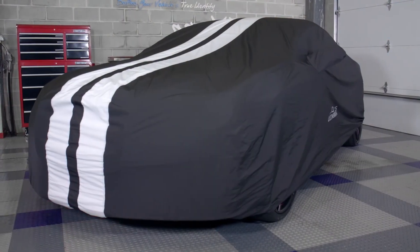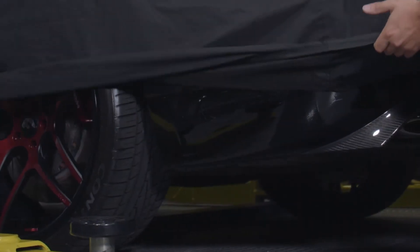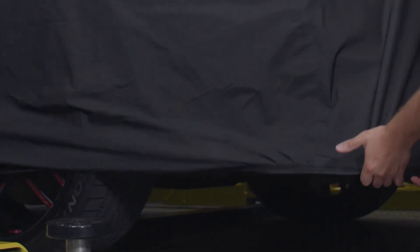That's going to wrap up this review of the Coverking Storm Proof car cover. Hopefully you realize the Storm Proof might be the perfect fit for you and your car — and if not, head over to CarID.com and check out our extensive inventory of car covers. As always, I'm Greg from CarID.com, and I will see you guys next time in the garage.